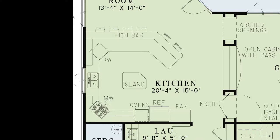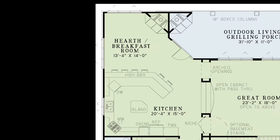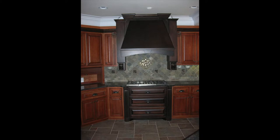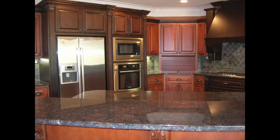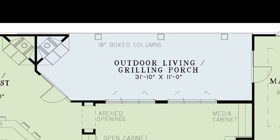The spacious kitchen features a huge six-person high bar, an island, plenty of counter space, and a connected hearth breakfast room with its own fireplace. You'll also have access to the outdoor living grilling porch, which can easily be screened in for year-round entertaining. This porch features a fireplace, 10-inch boxed columns, and more than enough room for grills.